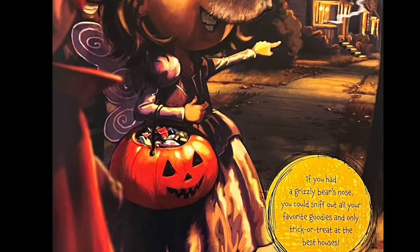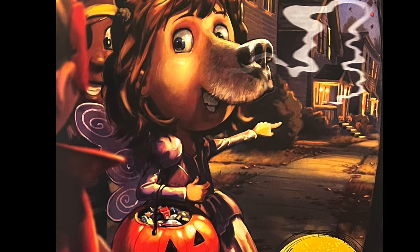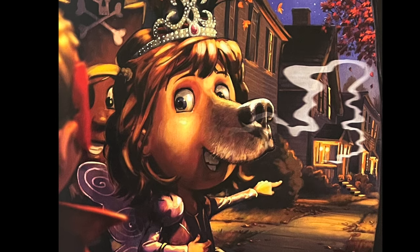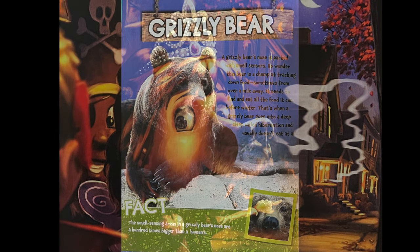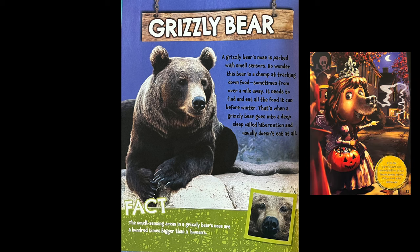If you had a grizzly bear's nose, you could sniff out all your favorite goodies and only trick-or-treat at the best houses. A grizzly bear's nose is packed with smell sensors. No wonder this bear is a champ at tracking down food, sometimes from over a mile away. It needs to find and eat all the food it can before winter — that's when the grizzly bear goes into a deep sleep called hibernation and usually doesn't eat at all.